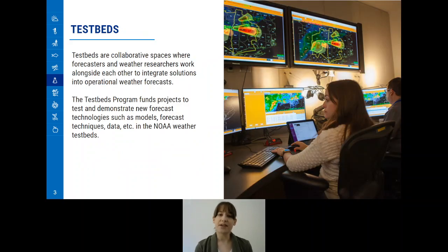So what exactly are testbeds? Testbeds are collaborative spaces where forecasters and weather researchers work alongside each other to integrate solutions into operational weather forecasts. Our program funds projects to test and demonstrate new forecast technologies such as models, forecast techniques, data, and so on in these NOAA weather testbeds.